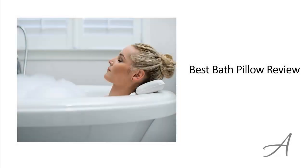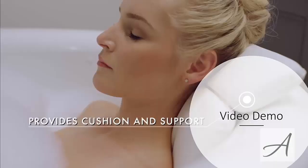Best Bath Pillow Review. In this video, we'll share with you one of the most popular bathtub pillows in the market that have been used by thousands of people who have given their stamp of approval. We'll share with you some of the features of what makes this bath headrest so popular. Also in this video, you get to see a quick demo of how easy it is to use this headrest.